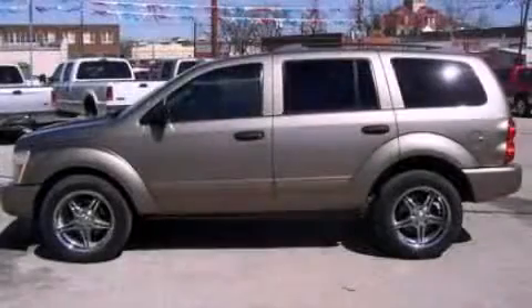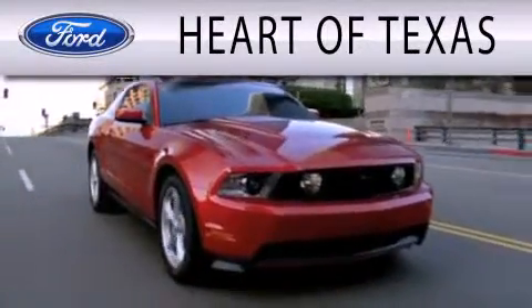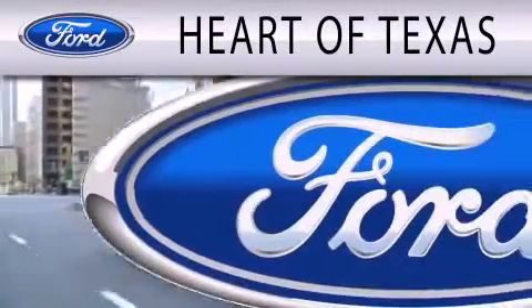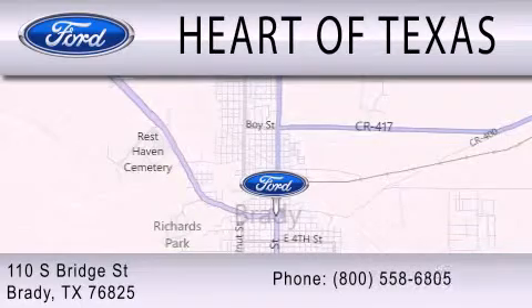Contact us today and schedule your opportunity to see this vehicle in person. Part of Texas is dedicated to doing everything possible to ensure that the experience you have selecting your next vehicle is as pleasant as possible. We are located at 110 South Bridge Street in Brady.